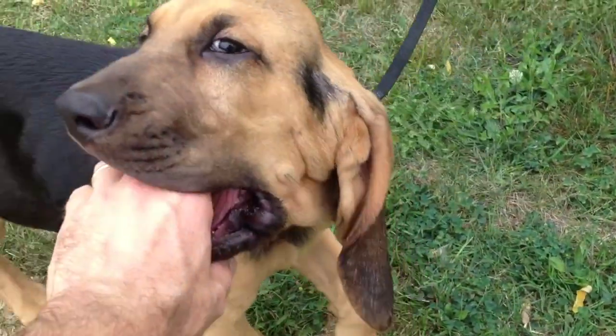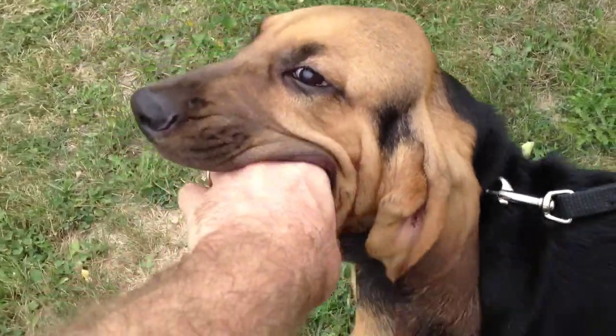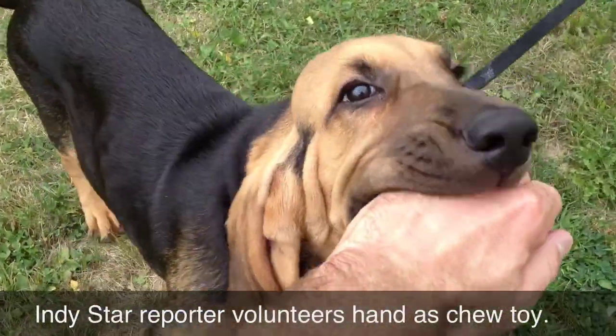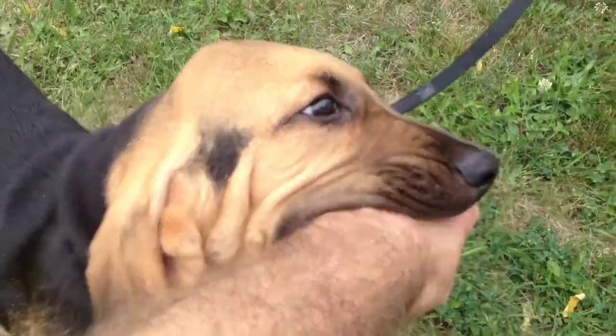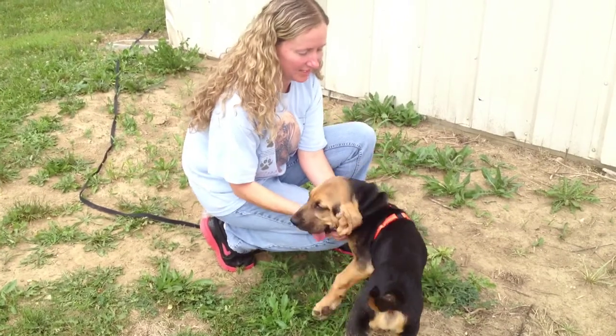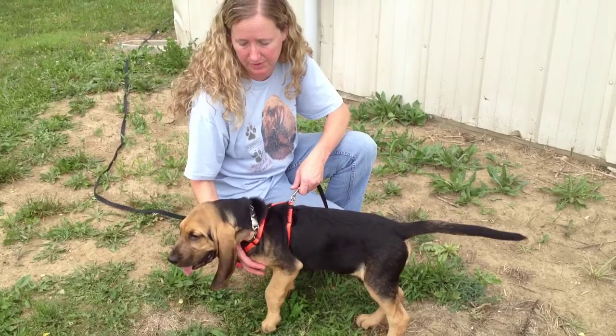We will usually do three in a row, and then we'll stop and end it on a positive note. Because usually after a couple of trails when he runs them, he gets more excited with each trail. He starts to kind of get it after a couple of trails. He thinks we're playing, which is fine, because I want him to have a good time when he's doing this.